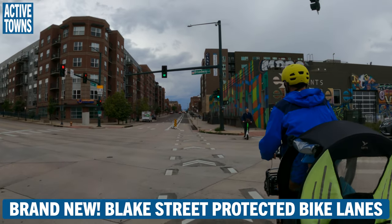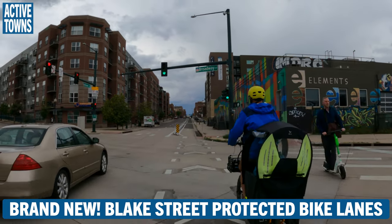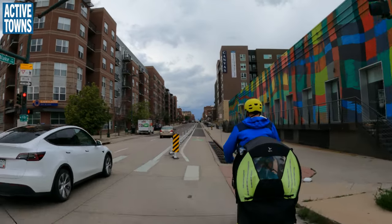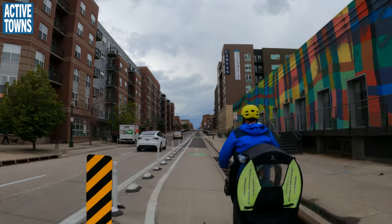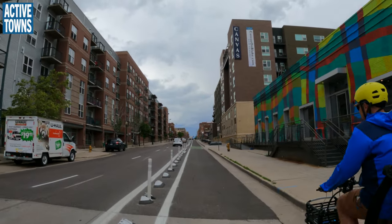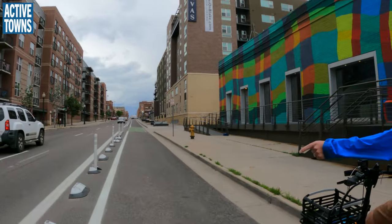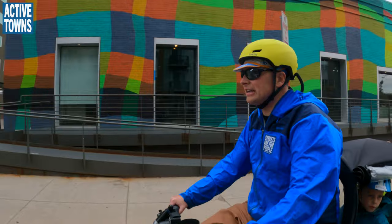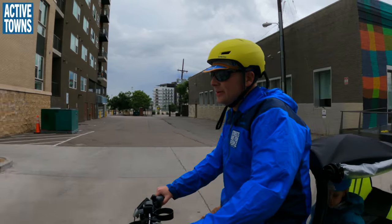I love it. So this is the Blake Street protected bikeway, brand new. This is the first time they've used these kinds of delineators here. It's a new one for us. I like them.